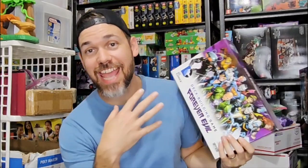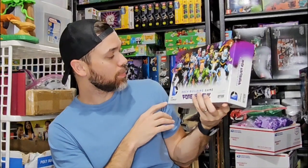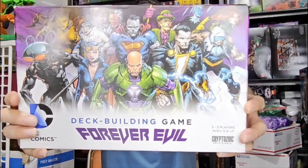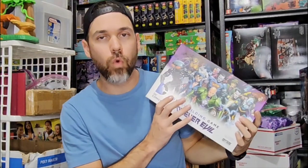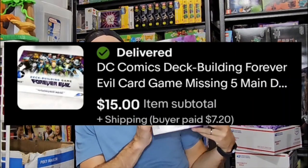Here is a game I found at Goodwill. This is a deck-building game — Forever Evil, DC Comics, so bad guys basically. It's missing like five cards from the main deck, so I'm not getting top dollar for this. But I only paid about $4, and this sold for $15 plus $7 shipping.